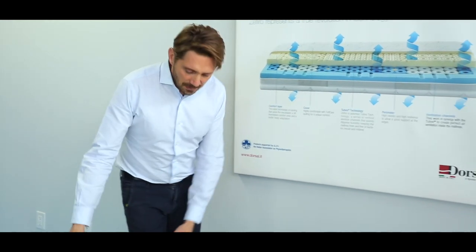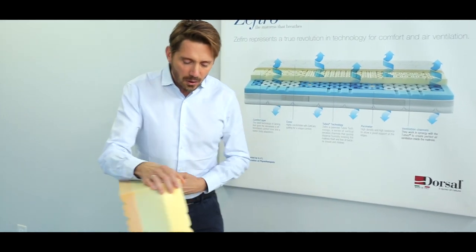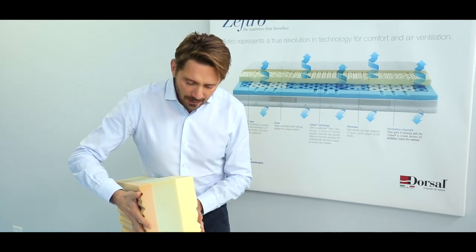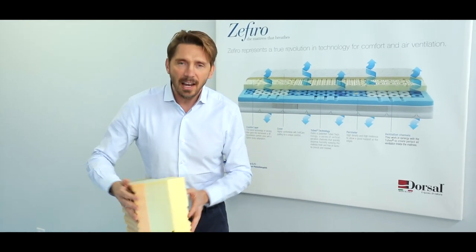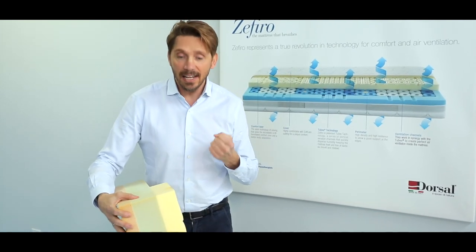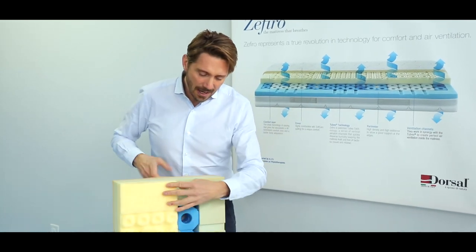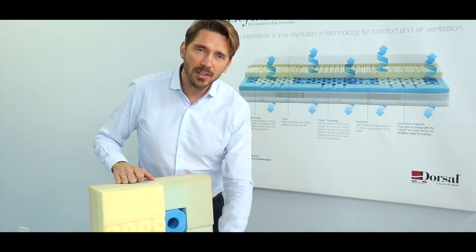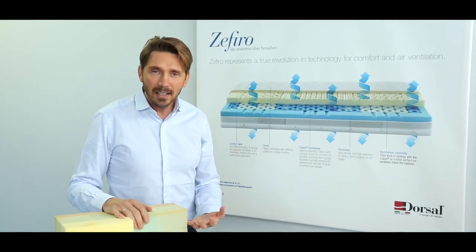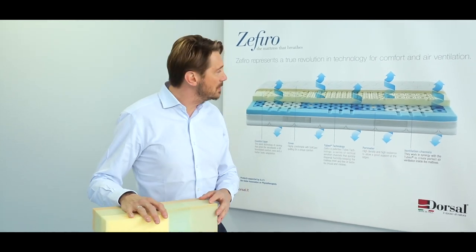By having these holes, air can go inside the mattress. When you sleep and move, it works like a lung — pushing air out and sucking air in. The air travels through these channels, maintaining ventilation inside. This is the tube technology, and as Dorsa, we are the only company that can propose this sort of technology.